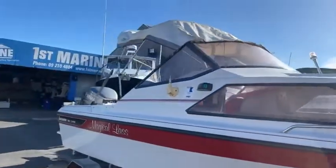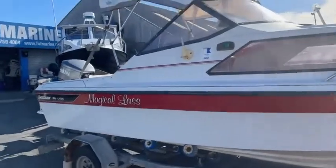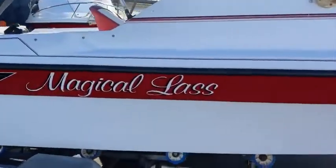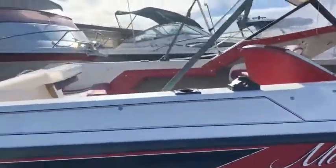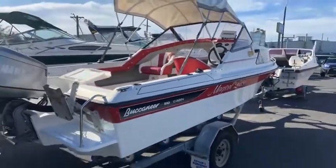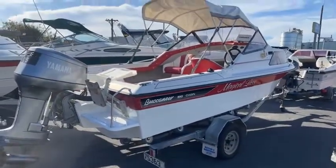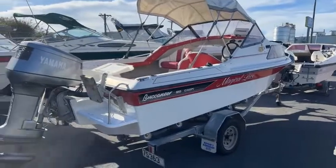Nice big canopy on there so you can get out of the weather. The name there — Magical Lass. Great looking boat. It's a big 510; there's not many 510 boats of this size, so she's got a lot of volume to her.